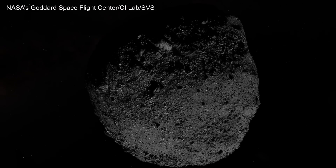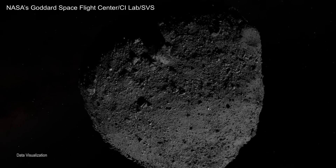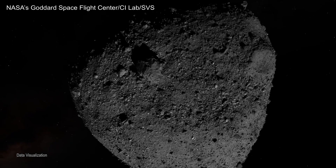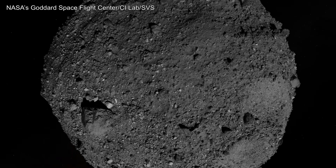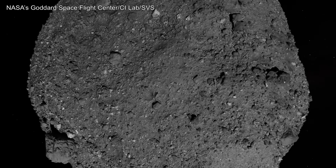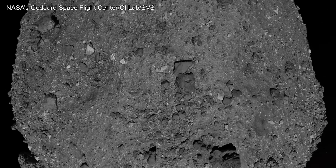One of Earth's closest neighbors is a dark, jumbled mass of rocks and boulders known as asteroid Bennu. Bennu is ancient — a rugged survivor of the solar system's chaotic past that may hold clues to the origins of life.